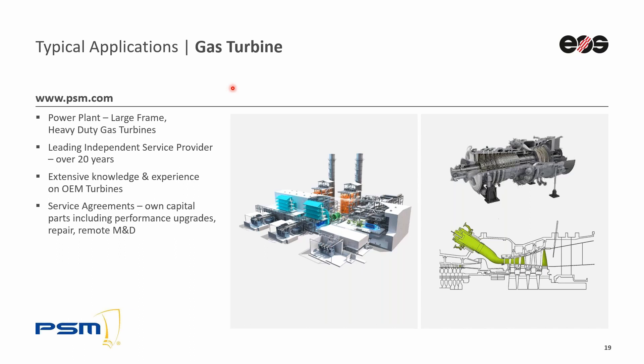My name is Gregory Vogel, and I am the manager of the technology programs at Power Systems Manufacturing, or PSM. We are based in Jupiter, Florida, in the U.S. We are an independent global aftermarket service provider for gas turbines used in power plants. We've been in the business for more than 20 years and we are proud to offer products with innovative technologies that enable our customers to improve their power plant operation in terms of profitability and maintenance costs. We have our own R&D and service engineering team, and we've built extensive expertise on many of the gas turbines installed worldwide.